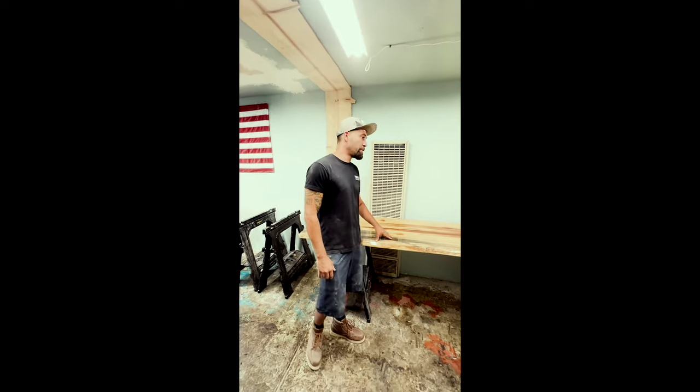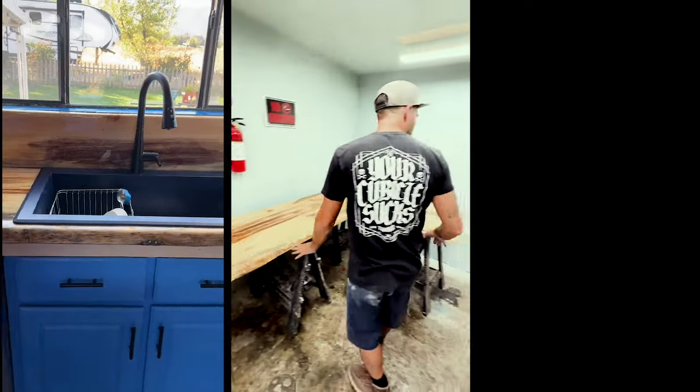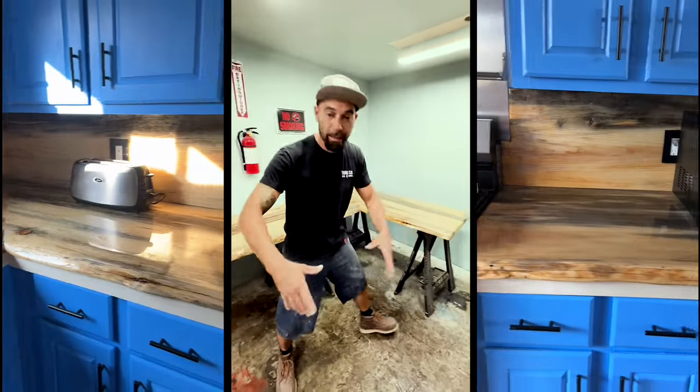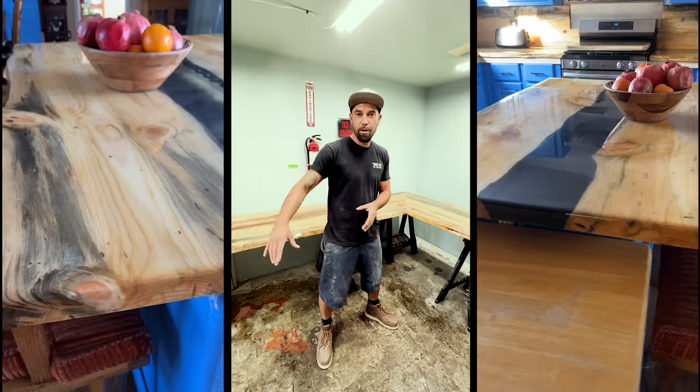We're super excited about this. We're doing a full kitchen for a customer. Sink here, comes over, stove, and then this guy will be obviously turning 90 degrees. And then right in this area, we're gonna have a big old island with a big old river through it — it's gonna be really cool.